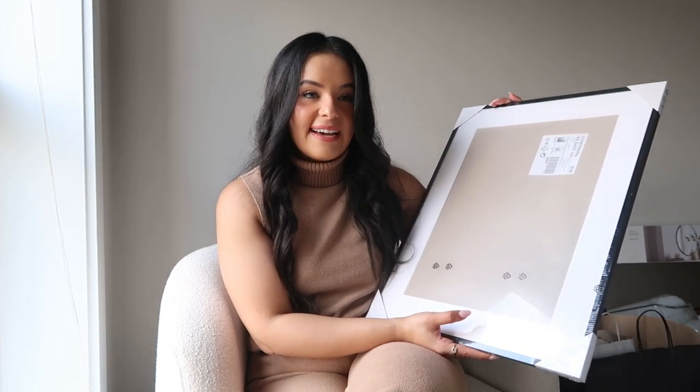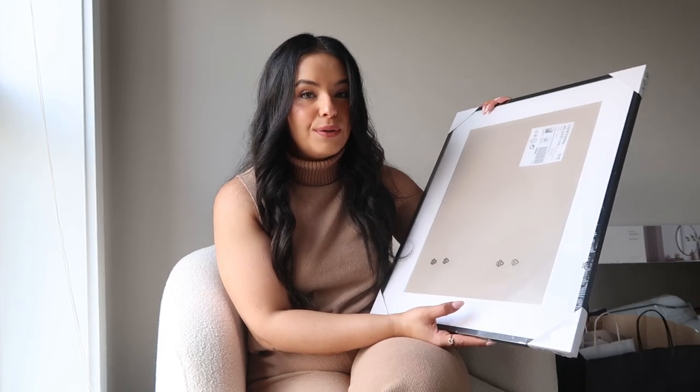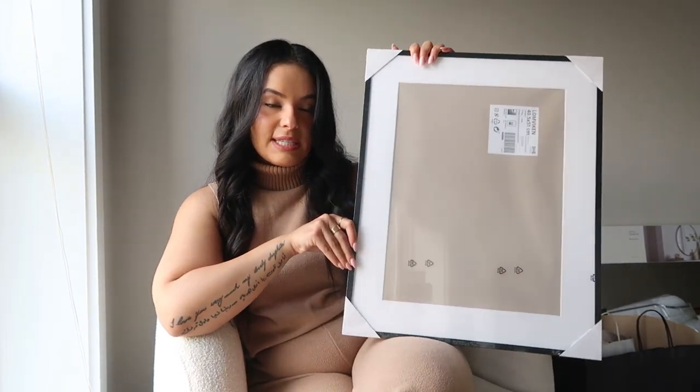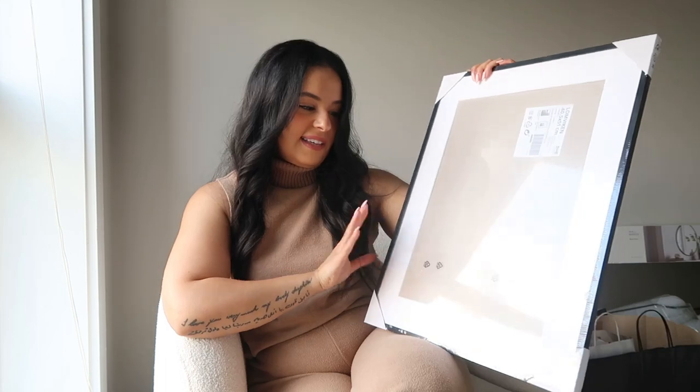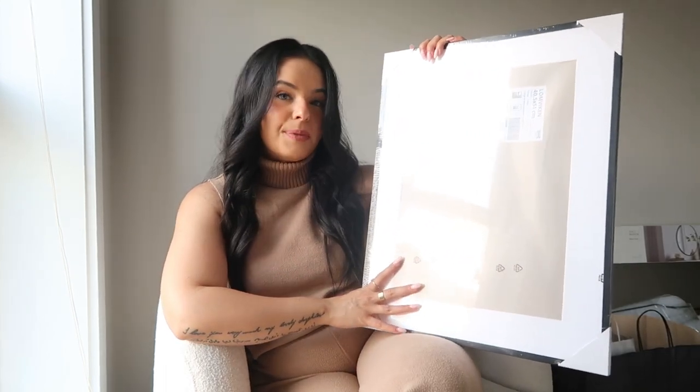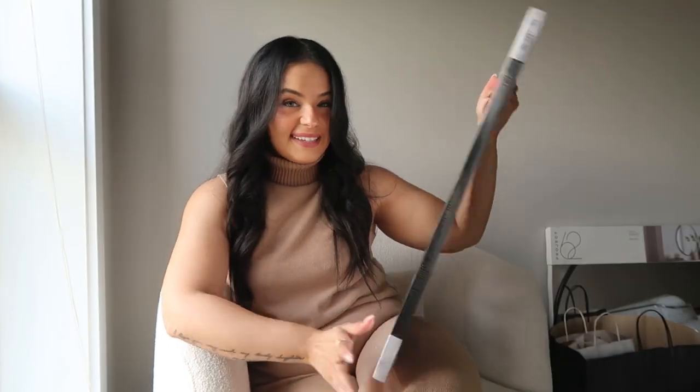The last thing I picked up from Ikea is this frame. If you've watched my channel for a while, I did Vlogmas last year, was in New York, and picked up a cute little Vogue photo. I haven't been able to frame it yet because I knew I was going to move. So when I went to Ikea I found this frame that fit it perfectly. I'm really excited to put that Vogue photo in the frame and hang it — probably above my bed.